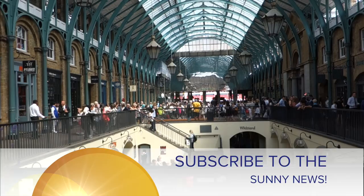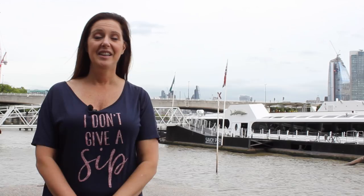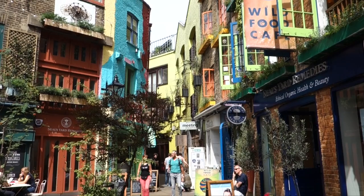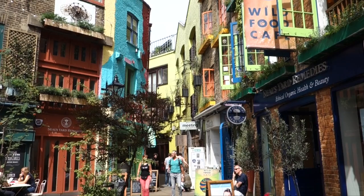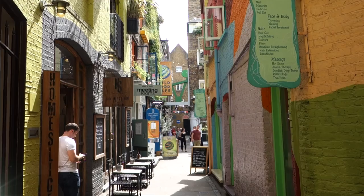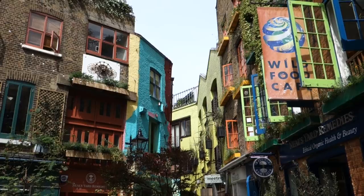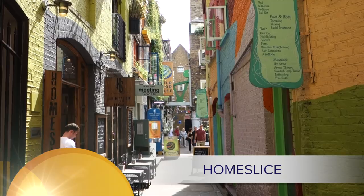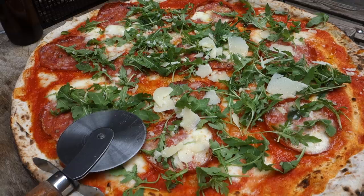Finally, our secret location where you can find what I think is London's biggest pizza. Neal's Yard is literally my favorite little space in London. If you're not looking for the signs you'll walk right past it, but if you do see the signs and head down the corridor you will feel like Dorothy walking into the Wizard of Oz. Neal's Yard is the best location for Instagram in London, and if you head inside, Home Slice has what I think is the biggest pizza in London — once you're in Neal's Yard you can't miss it.